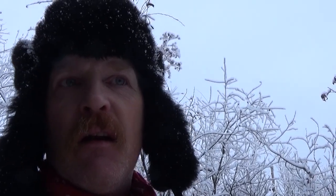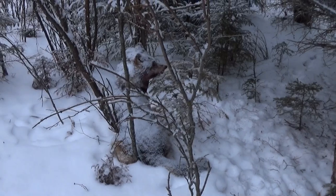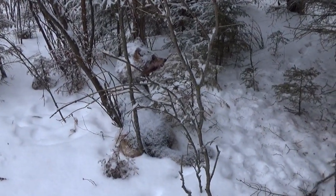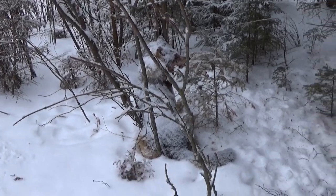Hey folks, it's December 26th, Boxing Day. Just checking some sets here at the ranch, not on my north line but down here at the ranch. I just came into one and this is what I caught — it's a good chunk of a wolf right here. He must have been just caught last night and it was snowing today, lightly snowing through the night a bit.